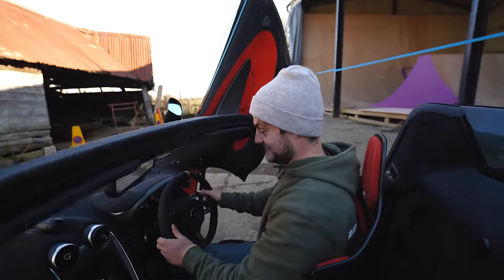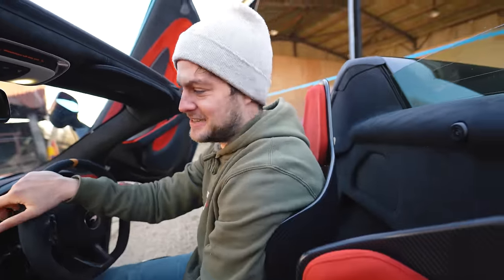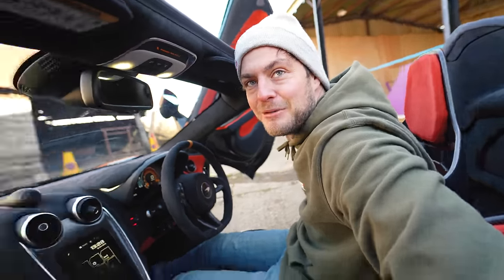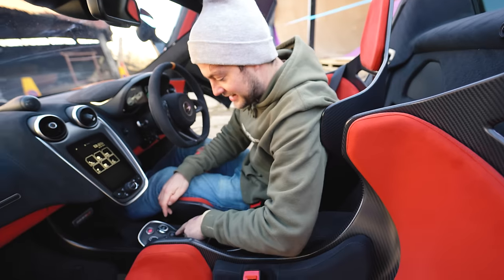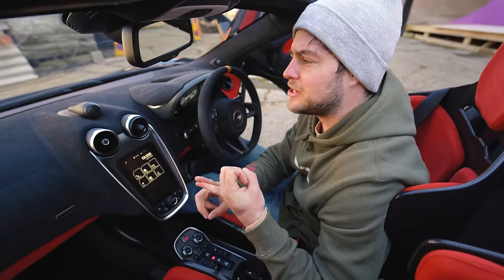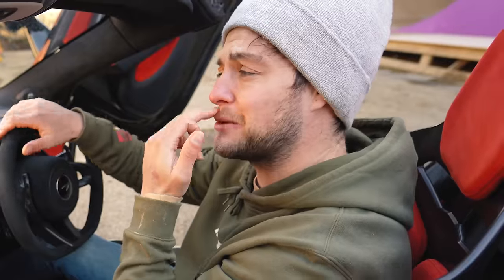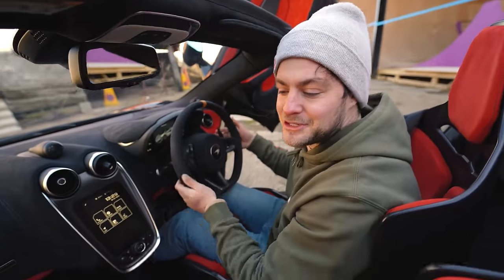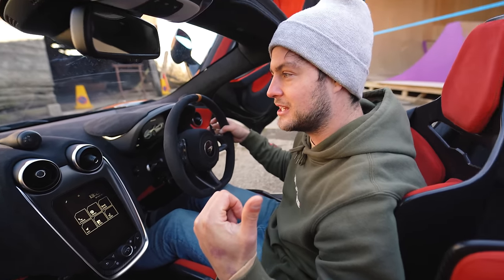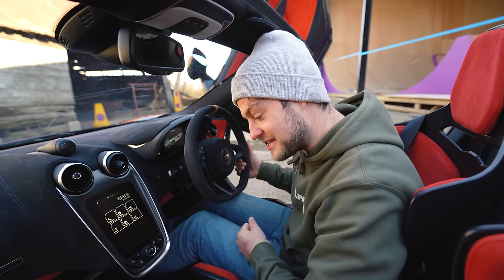It's got the Bowers and Wilkins sound system — you can tell by the speaker there. It's got a configurable button similar to BMW's M button: press it and handling goes into Sport mode, which controls the suspension and ESC, and the powertrain goes into Sport which makes it default to manual — so it'll redline and bounce off the limiter. You get a more involved drive straight away just by pressing that, and the gear shifts are faster as it opens the valves.